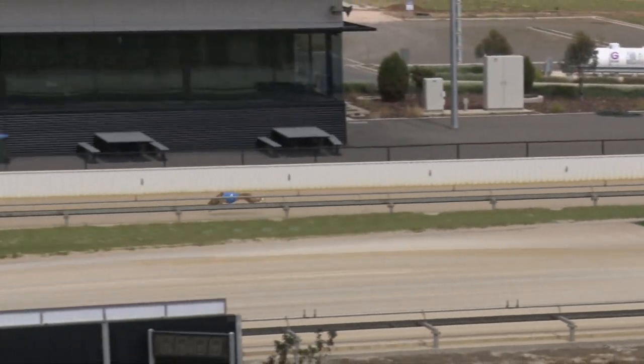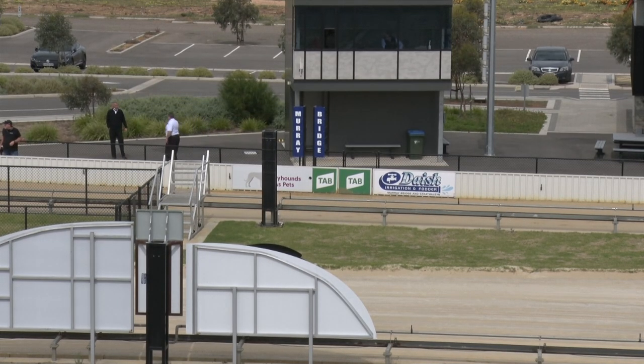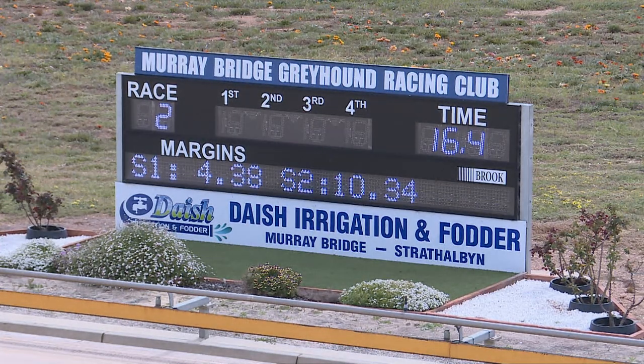And it goes on to win — look, I think 10 lengths. Dayford second, Bend the Knee third. Sally Palms really didn't stretch out over the concluding stages, it finished at the tail. The gallop was pretty good.